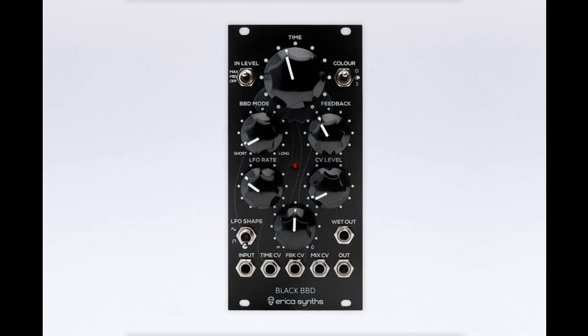The Black BBD is a one-of-a-kind analog delay module that inspires sound design in the studio or in live performance. Both BBD stages work simultaneously, and you can smoothly fade between each BBD mode, creating a distinct multi-tap effect. Furthermore, an advanced BBD clock noise cancellation circuit is implemented, reducing unwanted BBD noise without filtering higher frequencies of the audio signal.